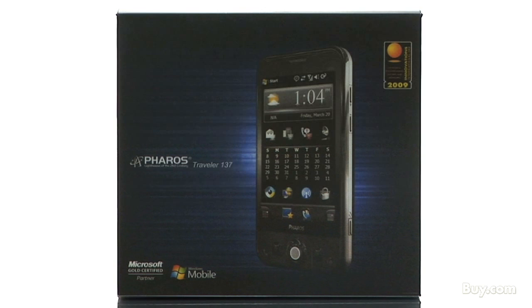Feros has now made it easy for you to have your portable GPS and cell phone all in one device. Hi, I'm Doug, a product specialist at buy.com. I would like to tell you about the Feros Traveler 137 Unlocked GSM Cell Phone.